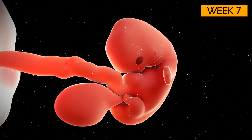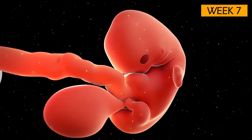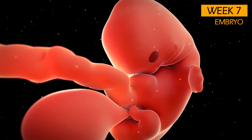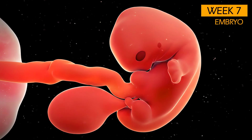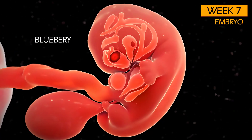At 7 weeks of pregnancy, the embryo is undergoing incredibly rapid development. Your baby is now technically an embryo, and its features are becoming more defined. Although it's only about the size of a blueberry, major organs and body systems are taking shape.